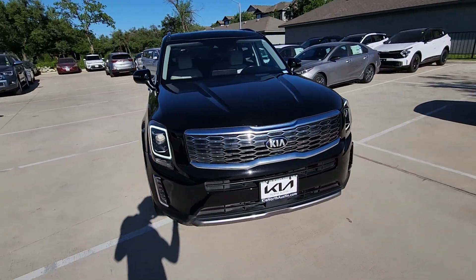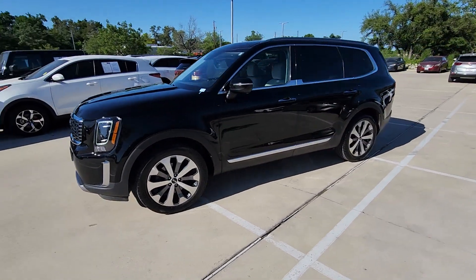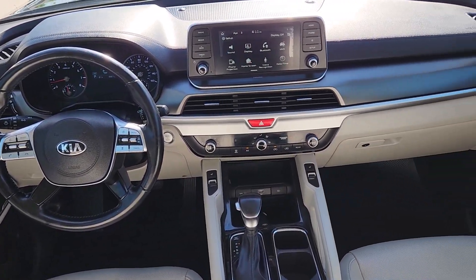Impressive power and head-turning good looks captivate, while a host of standard features keeps passengers comfortable, safe, and entertained. Prepared for adventure meets premium style in this well-equipped Telluride.